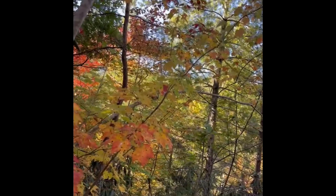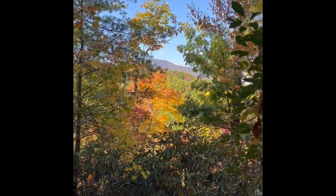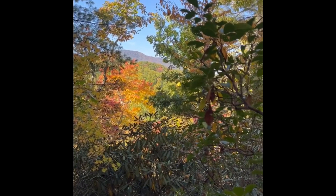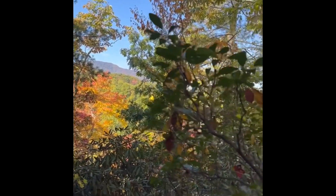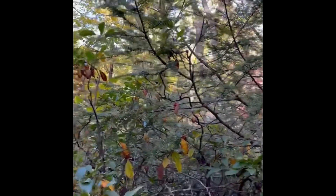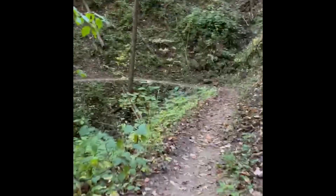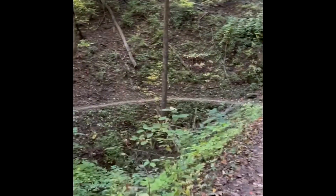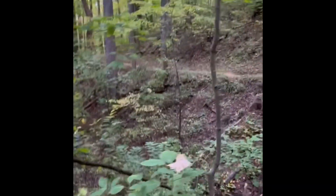Yet another beautiful view. We are coming out on the West Prong trail now, heading back to the car, and we've got some colors going on. West Prong Trail is off of Tremont Road, which is going toward Cades Cove. Beautiful trail, not a bad walk.